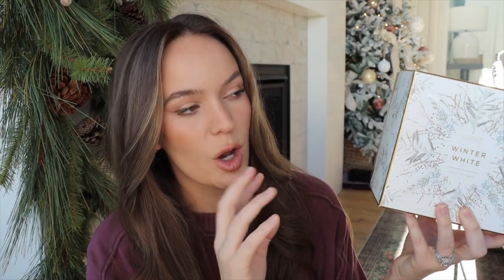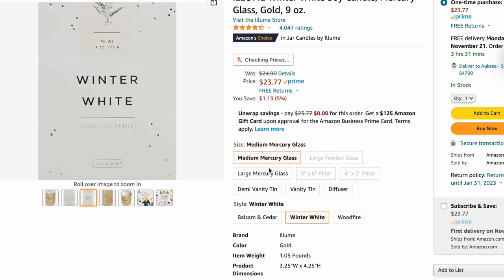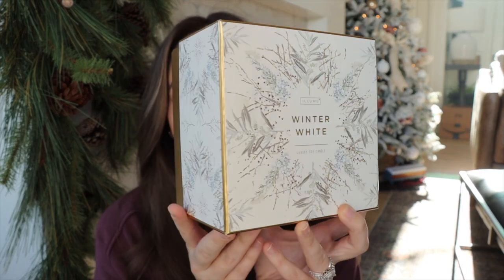I'm going to start with probably one of the items I'm most hopeful for. I ordered this Illume Winter White Luxury Soy Candle from Amazon. Illume is a really great brand — a lot of home decor designer stores carry it — but what's nice is you can order it yourself from Amazon. It tends to be a bit cheaper than the retail price. This is the beautiful packaging it comes in. I love the gold; it's very festive for this holiday season.